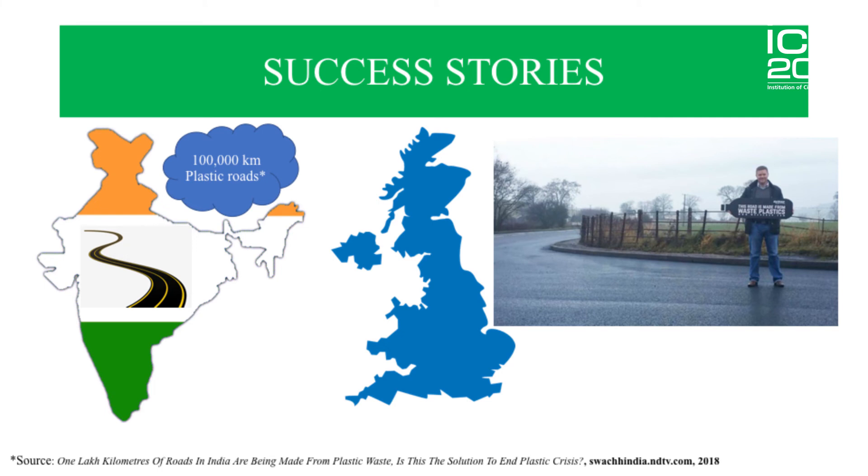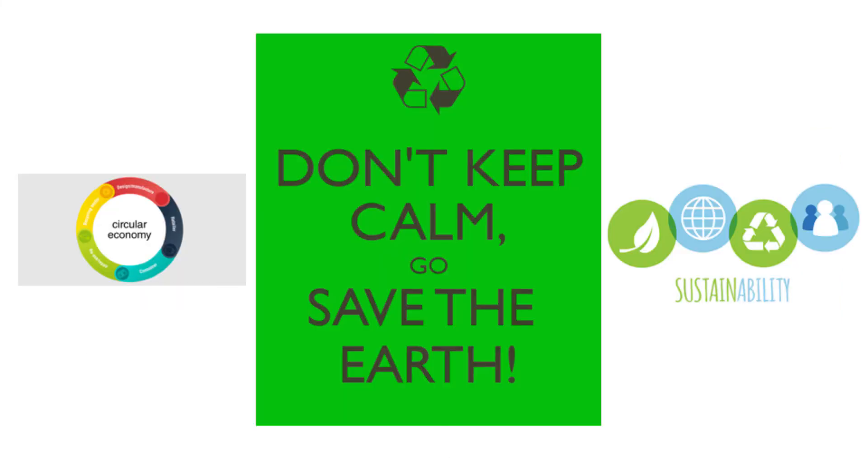Some of the success stories: 100,000 kilometers of plastic roads have already been laid in India. Plastic roads have also been built in the UK using technology made by Toby McCartney. In conclusion, this is a great revolutionary concept in line with circular economy and sustainability. Currently, I'm doing research on incorporating circularity in public procurement in the Netherlands. I hope to incorporate this and bring a change. So don't keep calm — go build plastic roads and save the earth, because we just have one and we can't afford to kill it. Thank you.